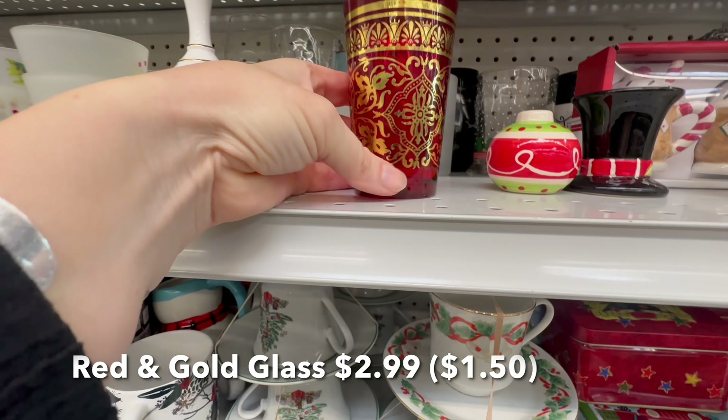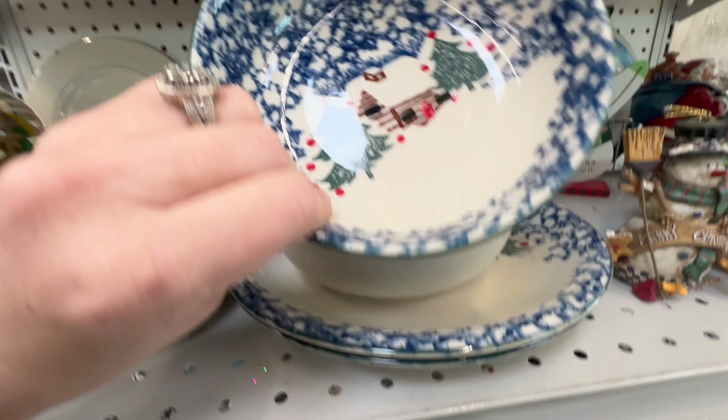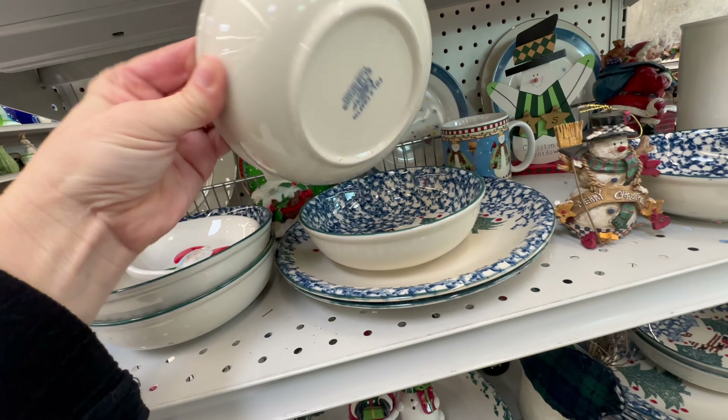I thought this little tumbler glass was quite pretty, but there was only one of them. Then I really liked the pattern on this spongeware dish set for Christmas, but I kept looking and couldn't find a price, and I wasn't going to buy it anyway — I was just curious.